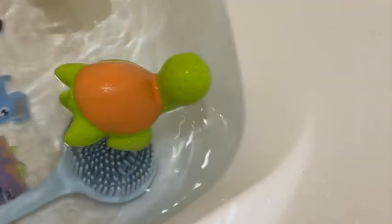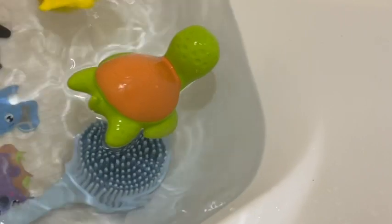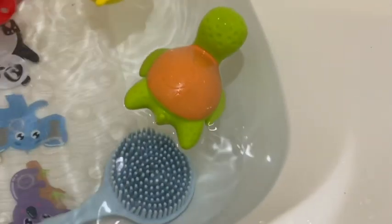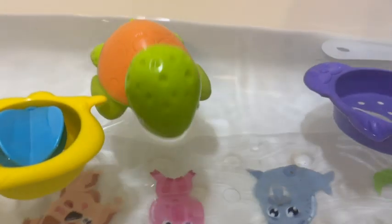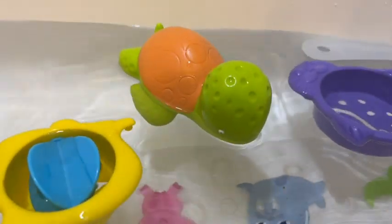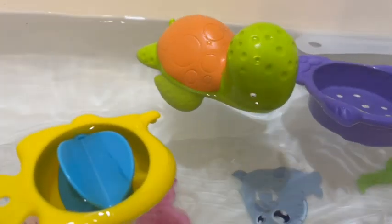Another thing that I was very concerned about, because obviously he's going to put everything in his mouth when he's teething, was what the products are made of. So this teether is BPA, PVC, phthalate free, and it's got food grade paint on it. So you never have to worry about the baby chewing on this.